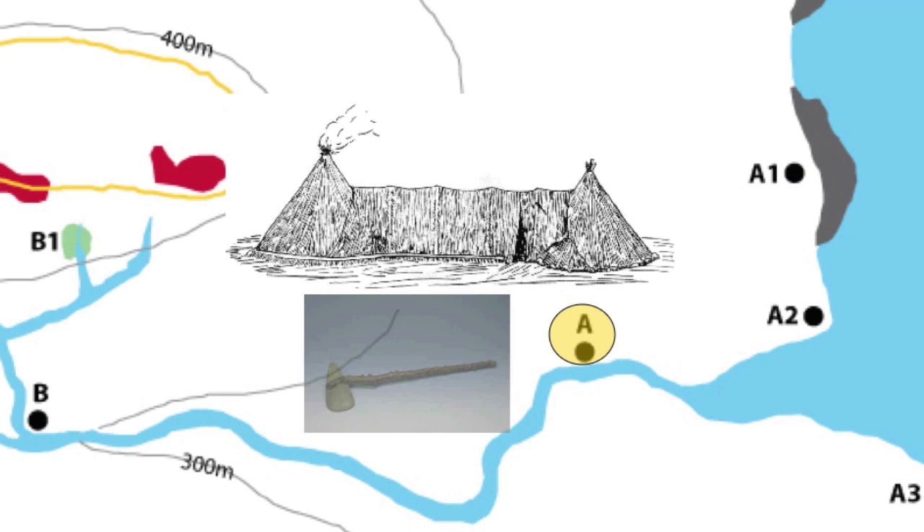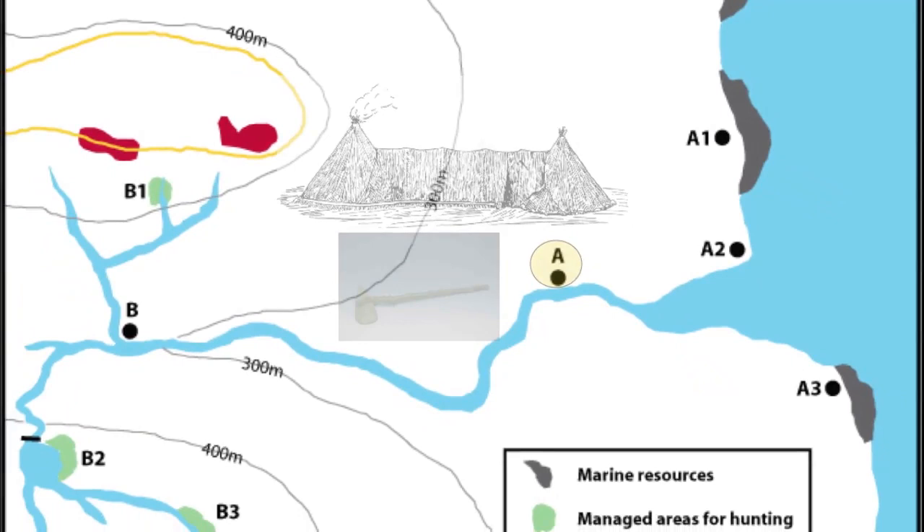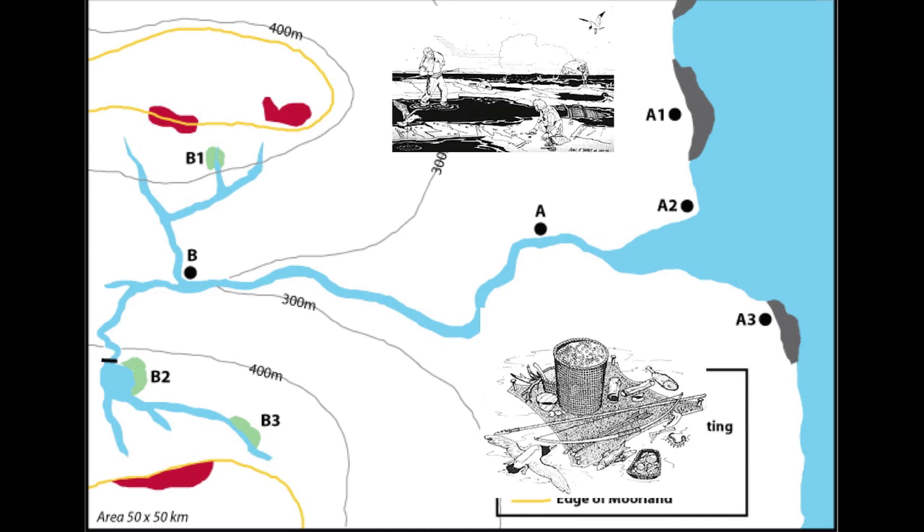The coastal waters and river inlets were rich sources of fish and shellfish, such as mussels. These were easy to collect and a perfect source of protein. In order to collect seafood, temporary camps were set up in spring at the coastal harvesting areas.